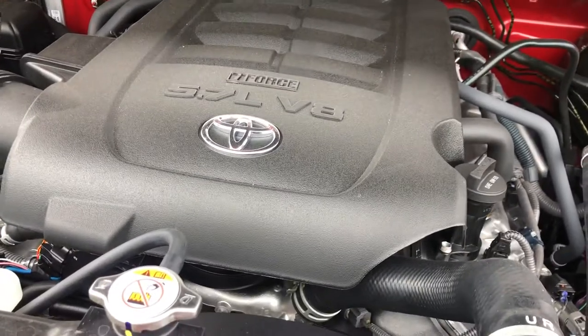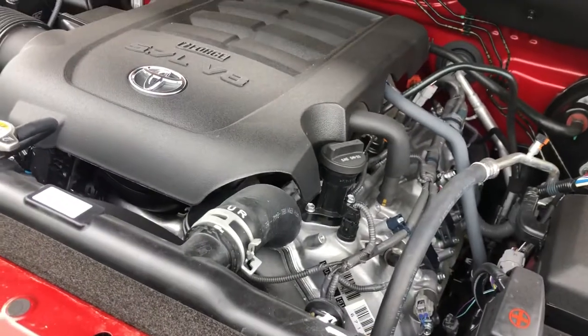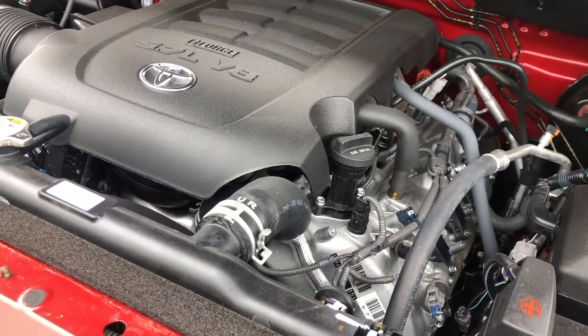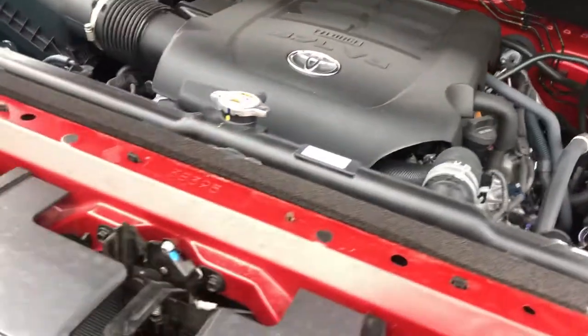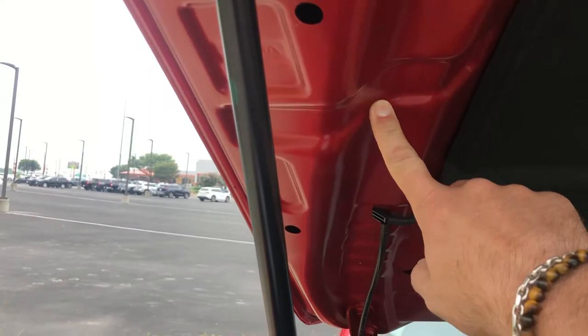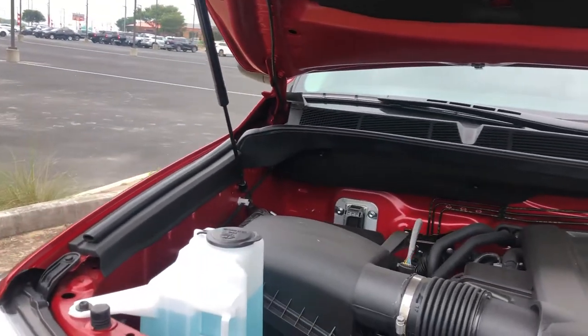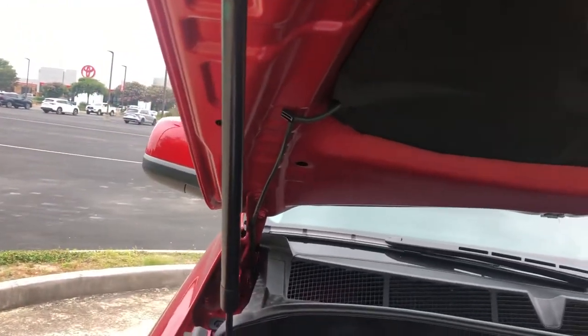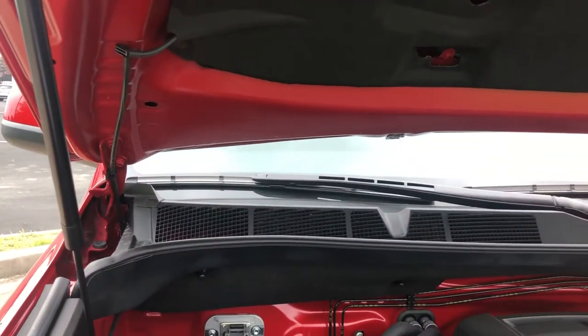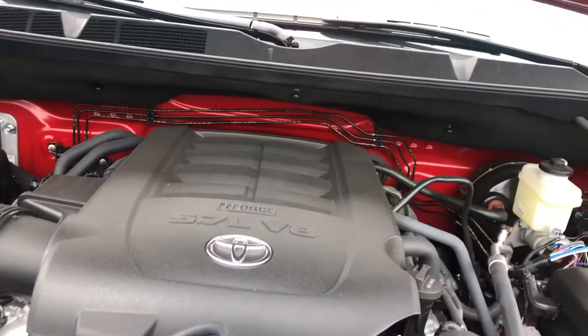Moving on to the engine: 381 horsepower, 401 pound-feet of torque, 32-valve V8 with design input from the NASCAR team. Before we move too far, I want to show you something — see those right there? Those are crumple zones. In case of a front-end collision, the front of this thing is going to fold in half and drop on top of the windshield so that debris isn't flying through at you at 60 miles an hour.